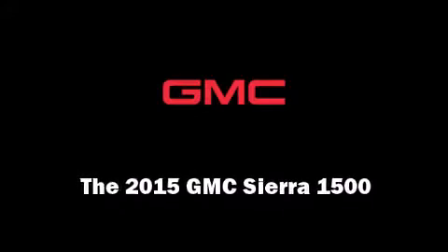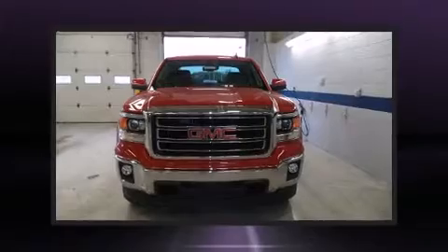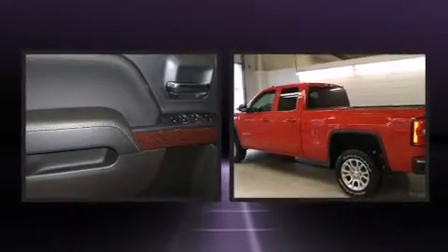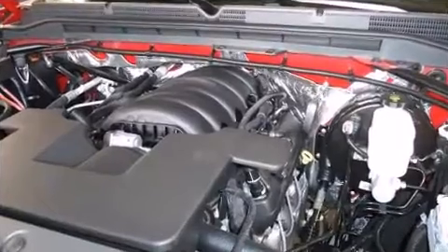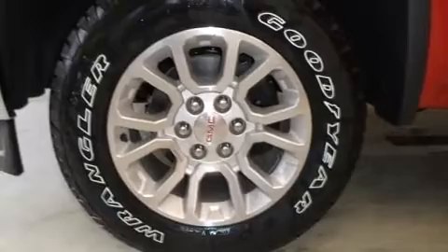Outstanding design defines the 2015 GMC Sierra 1500. It features four-wheel drive capabilities, a durable automatic transmission, and a powerful eight-cylinder engine. It's equipped with tons of terrific amenities but it won't break your budget, such as remote keyless entry.